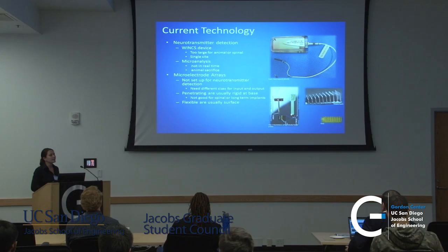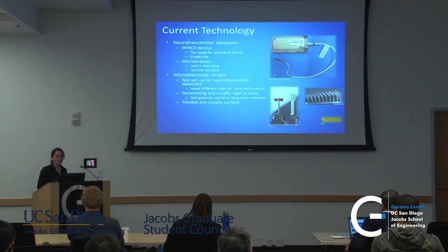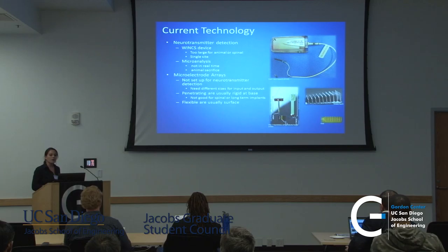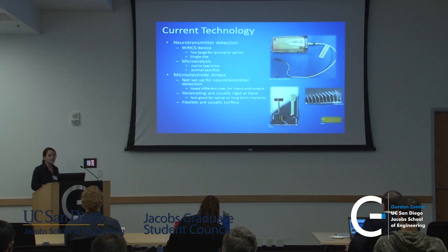The Winx device is also too large for animal models and too large for the spinal cord. Microdialysis is another option instead of fast-scan CV or the Winx device, but it's not good for any real-time detection and requires animal sacrifice to understand the neurotransmitters being transmitted during stimulation. Current electrode arrays could possibly be implemented, but we need different sizes for input and output to get good electrochemical signals. We generally need penetrating electrodes that go closer to where cell bodies are, to capture LFPs and single neuron units. But these are very rigid at the base, which is not good for long-term implants, and the flexible ones tend to be surface electrodes, which aren't good for neurotransmitter detection.